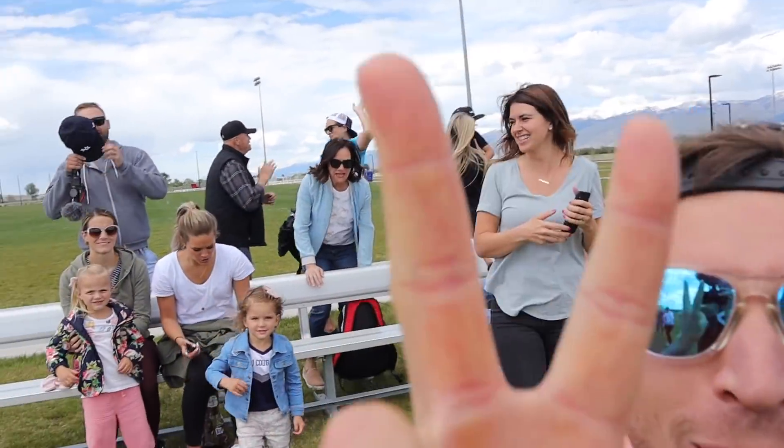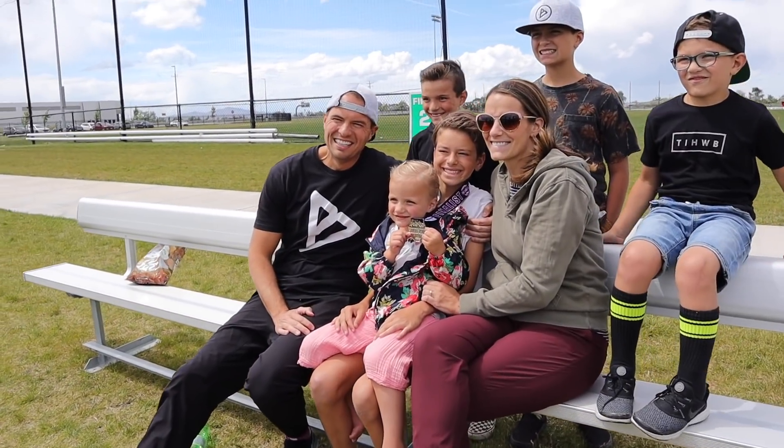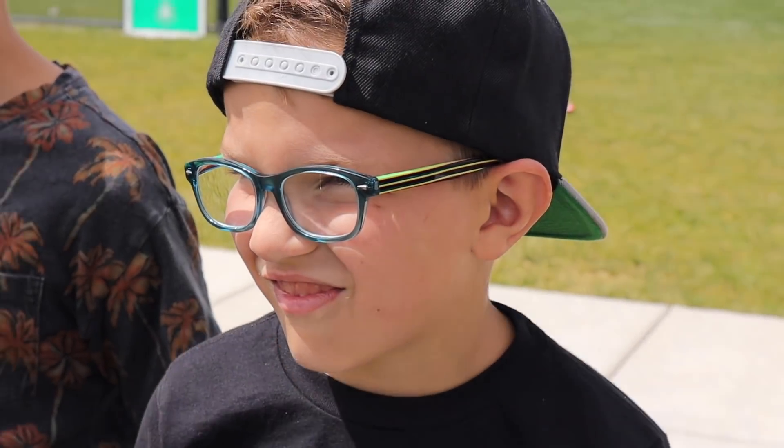We're number two! We just barely got home from my nephew's game. He did super awesome.